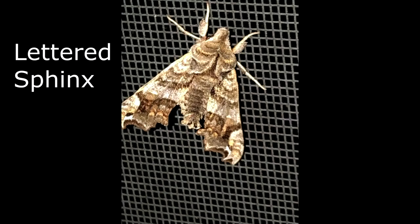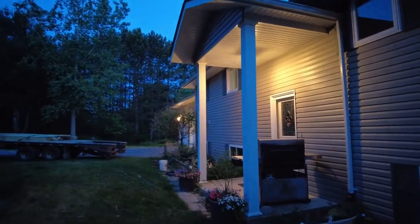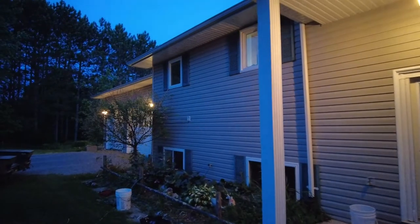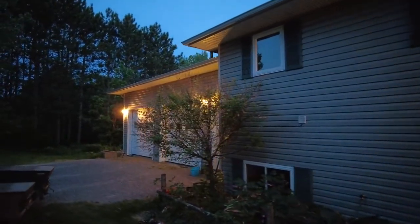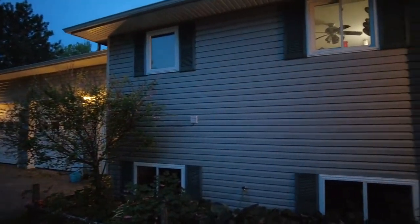Here's a moth that showed up last night which was pretty neat and it's been sitting here all day — it's a Lettered Sphinx moth. Basically what I've been doing is putting the lights on just as it gets dark, and then I usually pop out here at about 9:30 or 10 o'clock, and then once again at 11 o'clock or so. I have my cell phone and I take cell phone pictures of these moths.